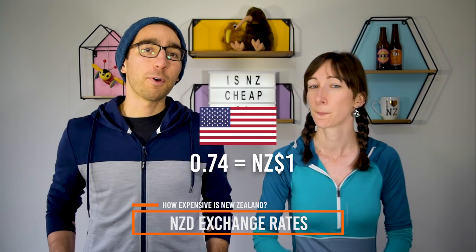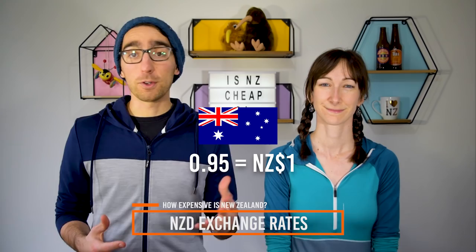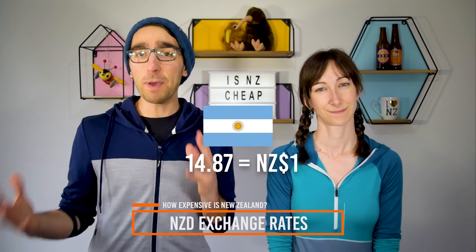For the US, 74 cents gets you one New Zealand dollar. In Europe, 60 cents. For the UK, it's 52 pence. In India, it's 48 rupees. For Australia, it's 95 cents. For Canada, it's 93 cents. In Japan, it's 79.10 yen. It will take 14.87 Argentinian pesos to get one New Zealand dollar. For up-to-date conversions, check out the HiFX website linked in the description — they also do cheap international transfers.